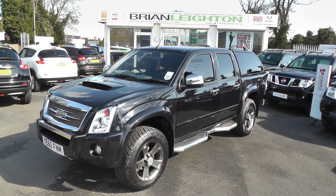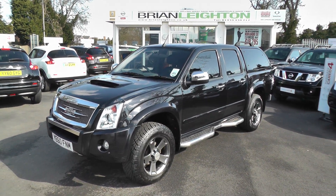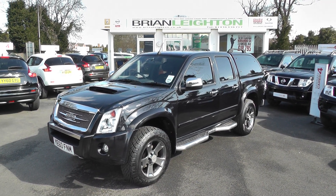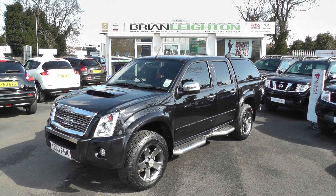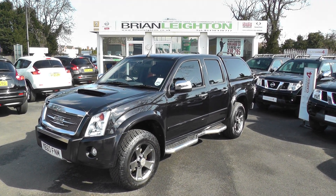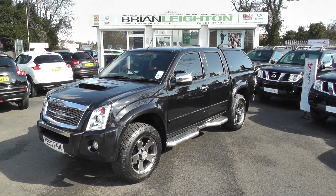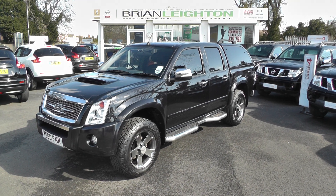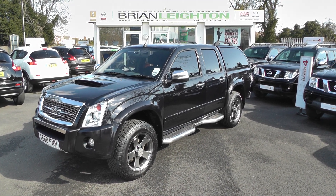This car is available to reserve online at www.brianleighton.co.uk. If you choose to reserve this car online, you'll receive a £100 discount. Once again, thank you for viewing this Isuzu Rodeo LE. For more information, please contact our sales team on 01430 430 717. We're only two miles from junction 37 of the M62.